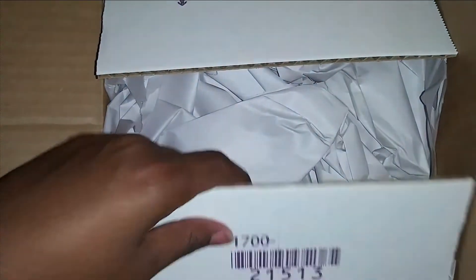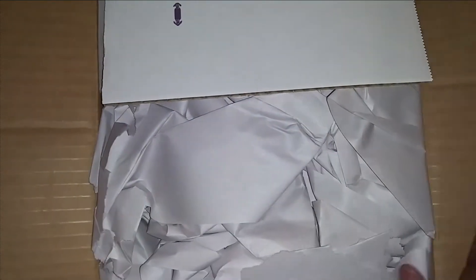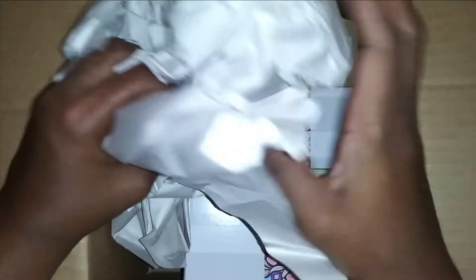Hold on, y'all — I didn't realize it had part of my address on there, so we'll be scribbling that out. I did not see it coming. Okay, the other piece doesn't have my address, so we're opening it together because I did not open it yet. Oh, look at all this paper!